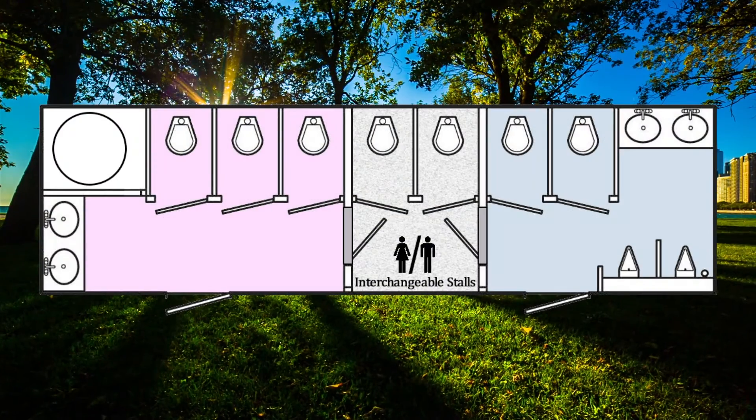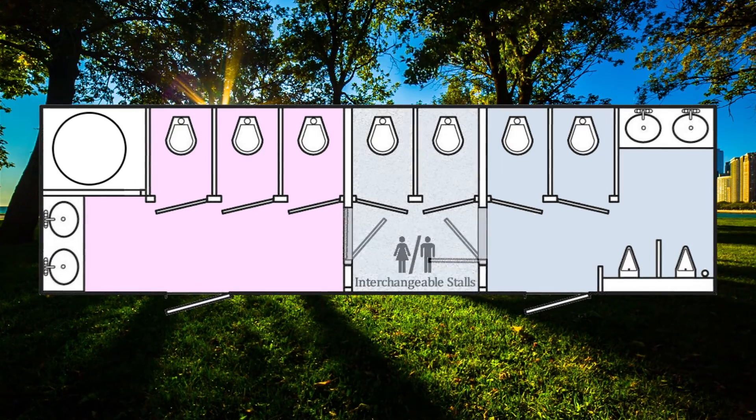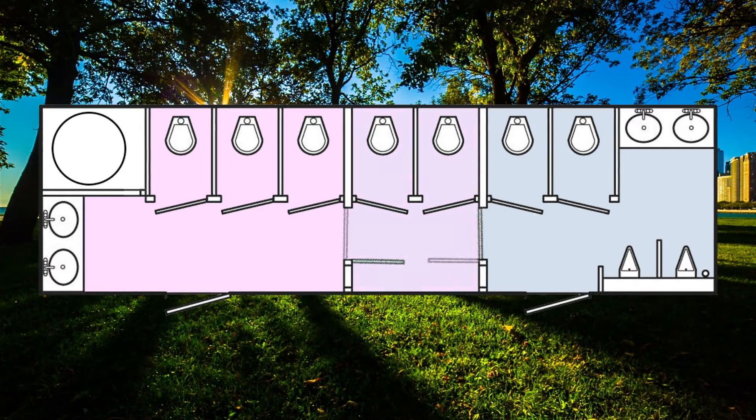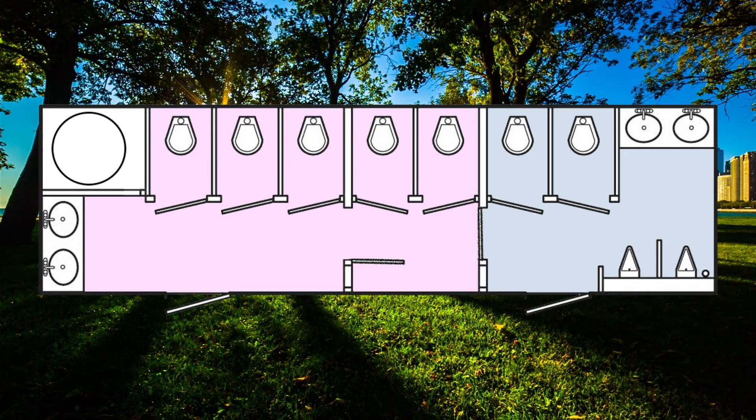Three internal compartments make up the inside of this trailer — one side for men and the other for women. There is also an auxiliary middle section which can add two additional stalls to either the men's or women's side, making this trailer one of the most versatile on the market.